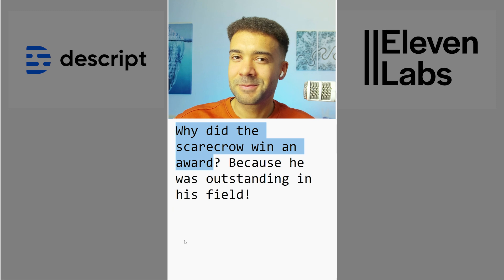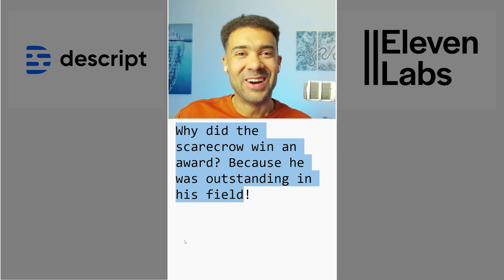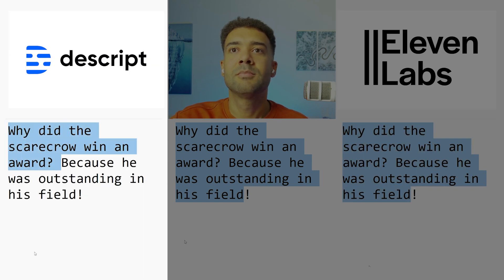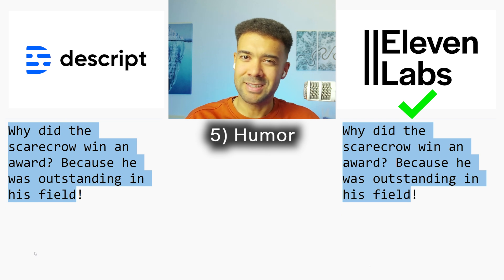Next we're testing humor — jokes obviously need the right timing and tone to land properly. First, I'll tell the joke myself: 'Why did the scarecrow win an award? Because he was outstanding in his field!' [Eleven Labs version, then Descript version played.] Eleven Labs takes it hands down — it sounds more human and actually seemed to emphasize 'outstanding.' Descript is just sounding robotic; I'm not impressed.